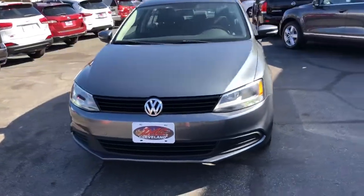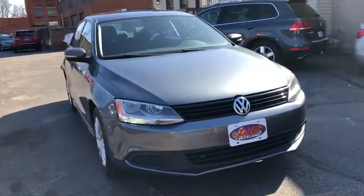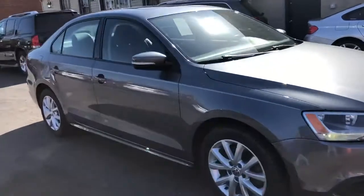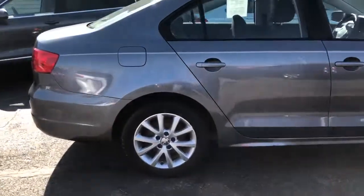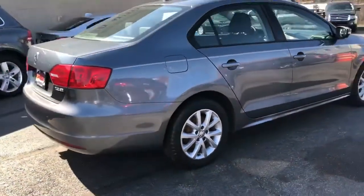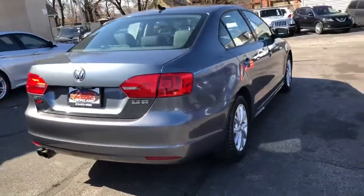Hey folks, we're back and we got a super cute little Volkswagen here. It's a Jetta — it's an SE with a convenience package, so you get the heated leather seating, you get the factory sunroof, you get the premium sound. This one has an upgraded stereo system.